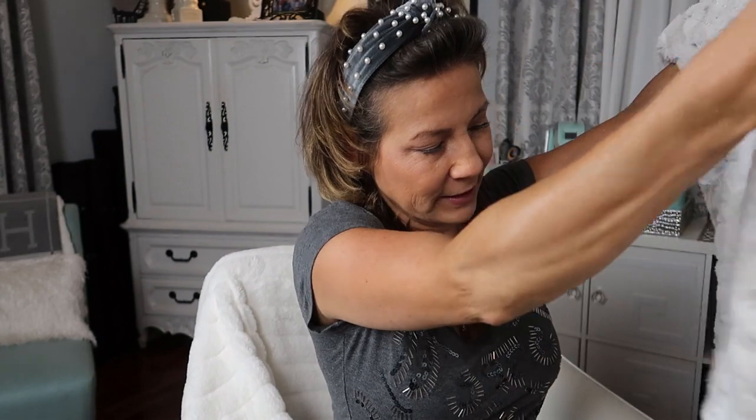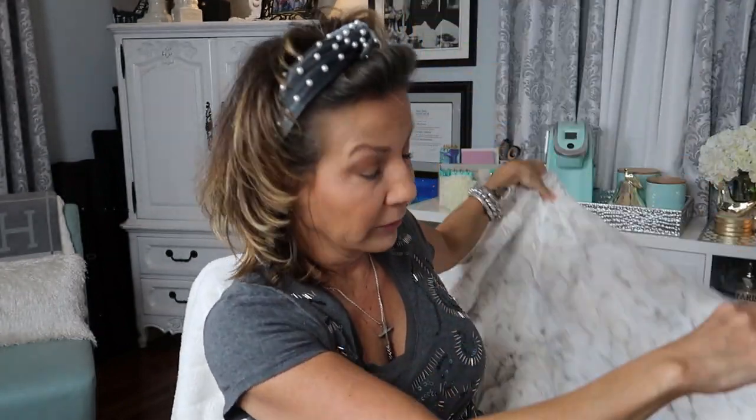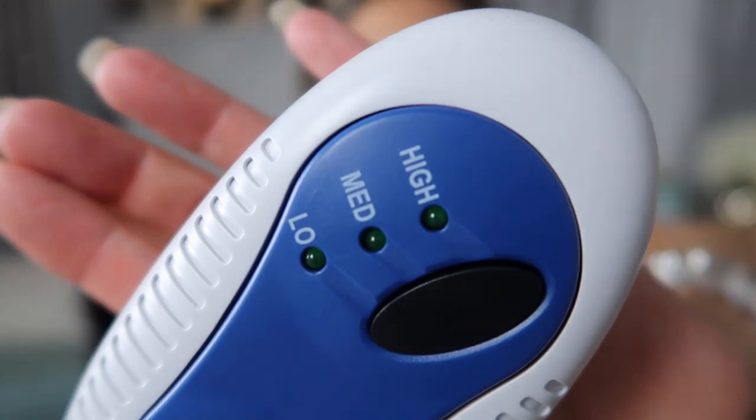The next thing I want to show you is this fur electric throw. Oh my gosh, look how fuzzy! It's kind of lightweight but you don't need it to be heavy because it's electric — it's going to heat up. It's not ginormous, it's a good throw size so you don't lug around a big weighty blanket. It has three settings. I usually keep mine on low — maybe put it on high until it heats up, then drop it back down. And if you walk away and come back, it's still warm. I love it.